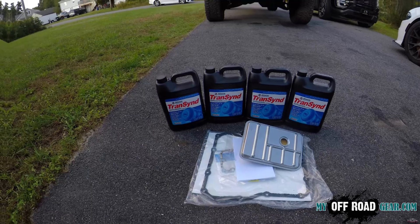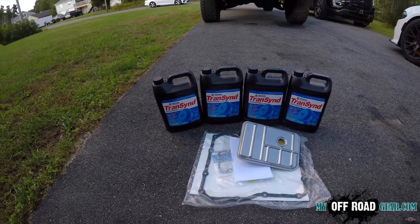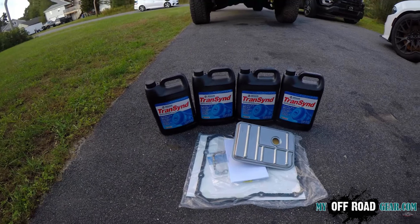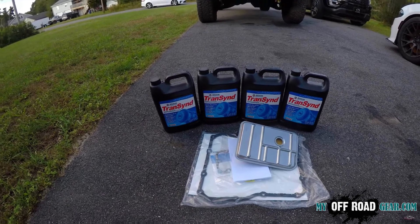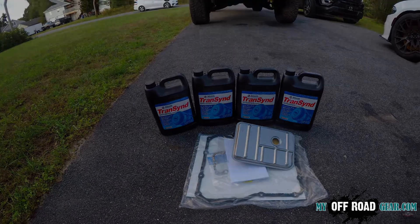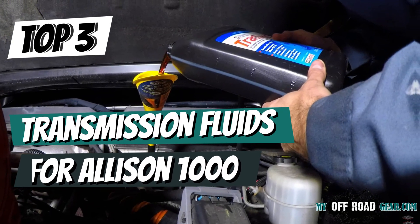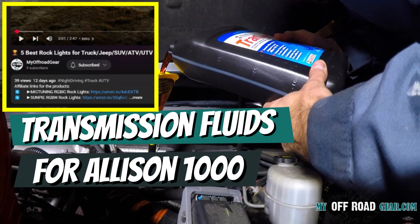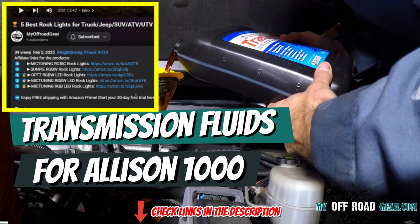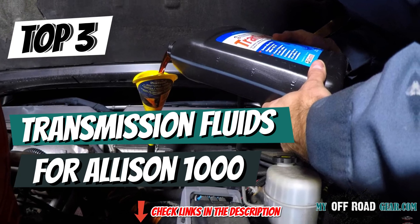Keeping your Allison 1000 transmission running smoothly requires the right transmission fluid. Over time, old or low-quality fluid can lead to rough shifting, overheating, and premature wear. That is why choosing the best transmission fluid is crucial for performance and longevity. All product links are in the video description, so be sure to check them out. Let's dive into the best transmission fluids for Allison 1000.